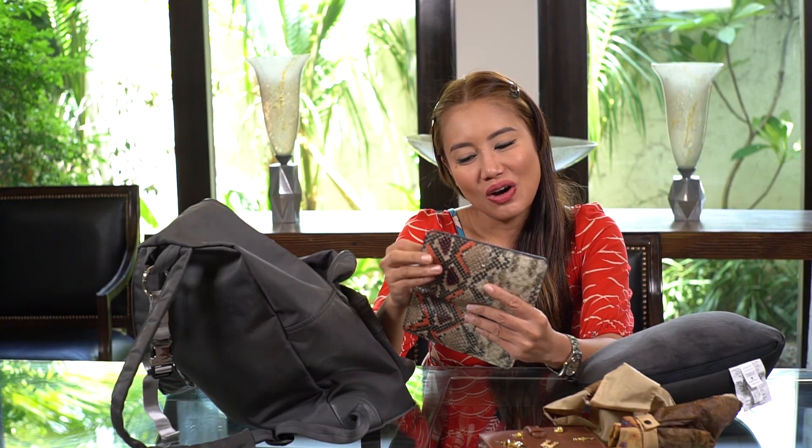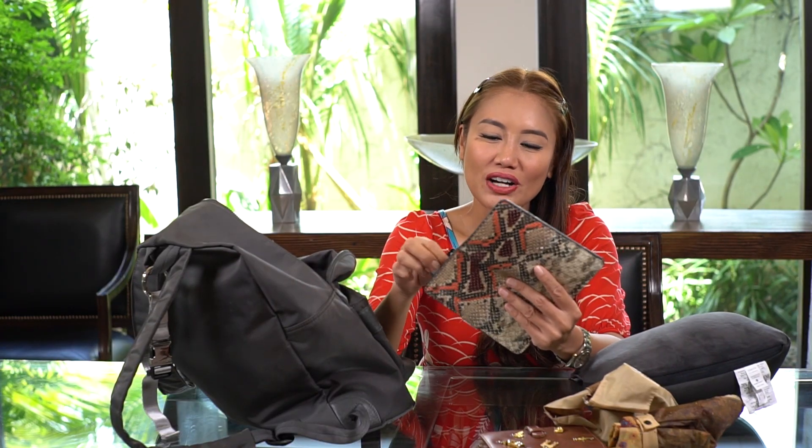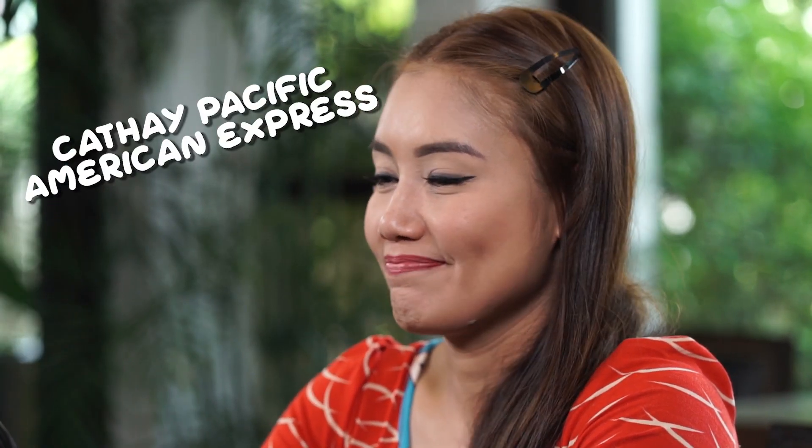I also bring only two credit cards: one is my Cathay Pacific American Express so I can earn points for Asia miles, and my Premier Miles from Citibank so I can earn more miles. My tip for traveling is to try to earn the most miles so your plane fare is free — you just pay for tax. I also have pesos and dollars inside my wallet.